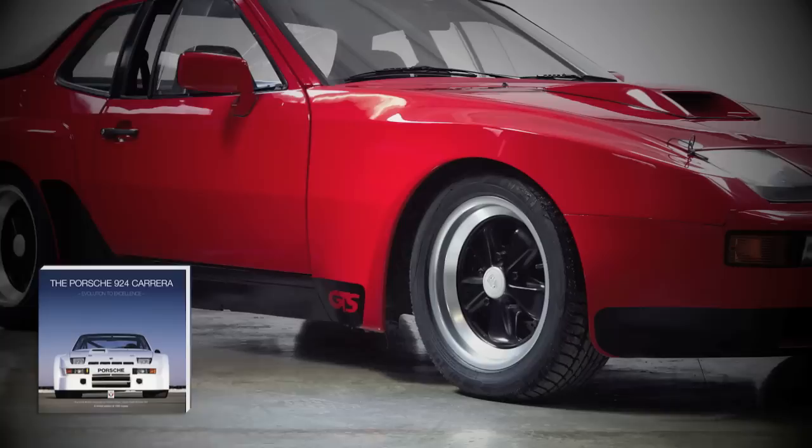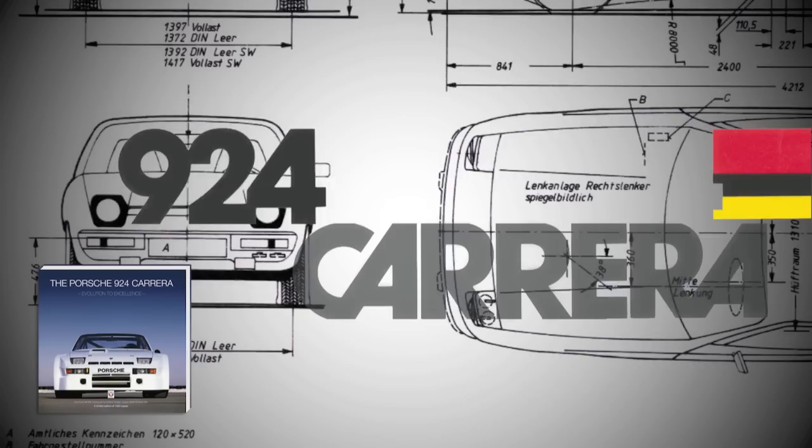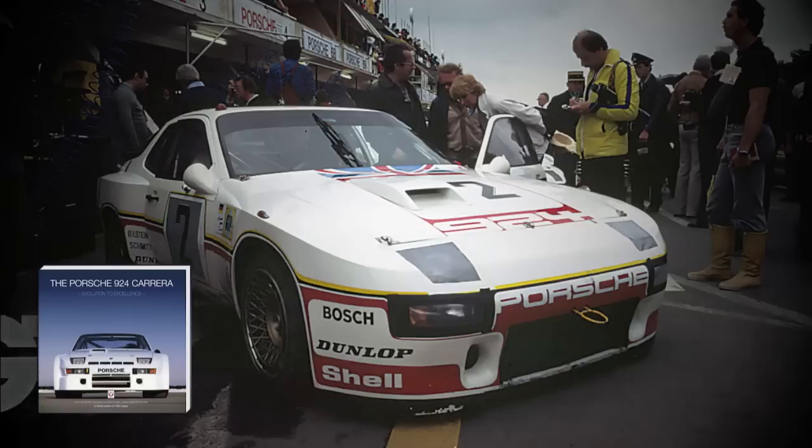The GT Carrera and the GTS are two of the most evocative cars that you could get even today. What made them special? The balance, the road holding, the idea of having the transaxle with the gearbox in the back along with the differential and the engine in the front. If you turn up to an event in a Carrera GT or Carrera GTS, people stop and take notice. It's a remarkable car.